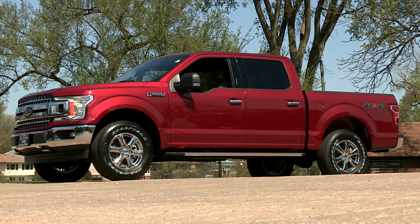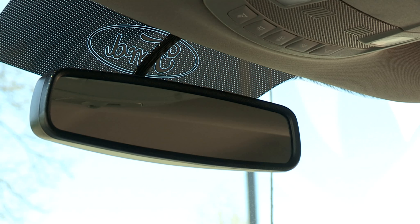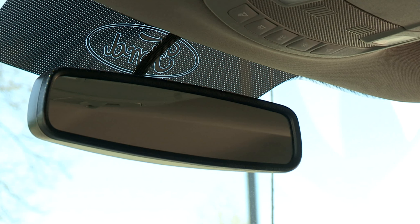This F-150 comes standard with heated mirrors with the spotting mirrors, as well as the auto-dim rearview mirror and the sliding rear window. It also has rear defrost.